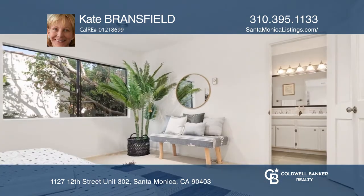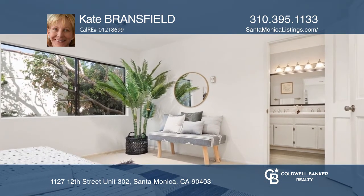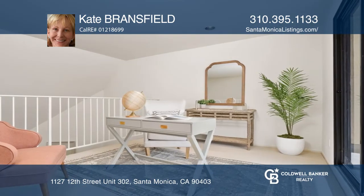The large loft above the living room is great for a home office, and the rooftop deck is ideal for entertaining or enjoying the ocean breezes.